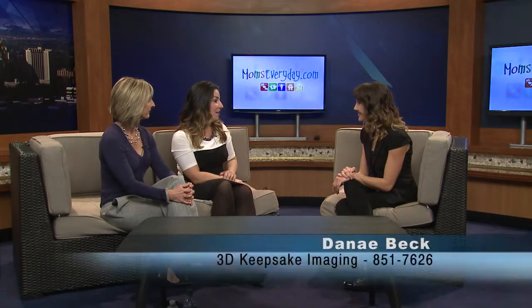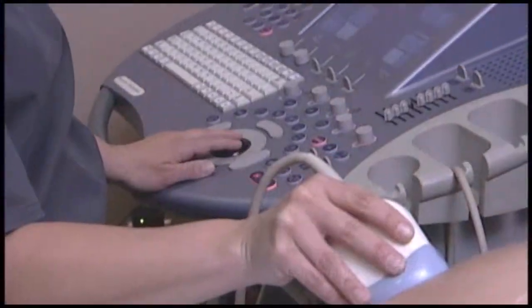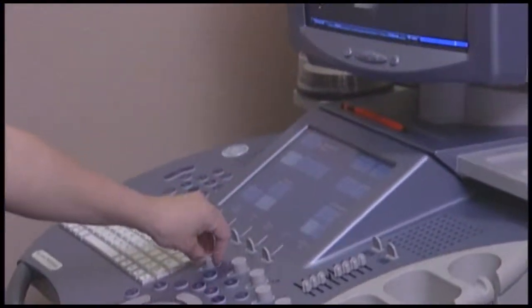And Danae? My name is Danae Beck. I'm an ARDMS certified sonographer. I've been doing ultrasound for the last 13 years, specializing in OB and high-risk OB ultrasound.